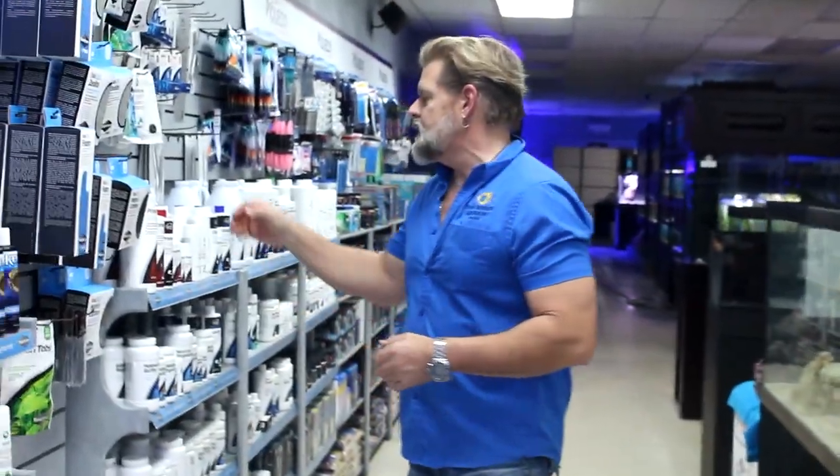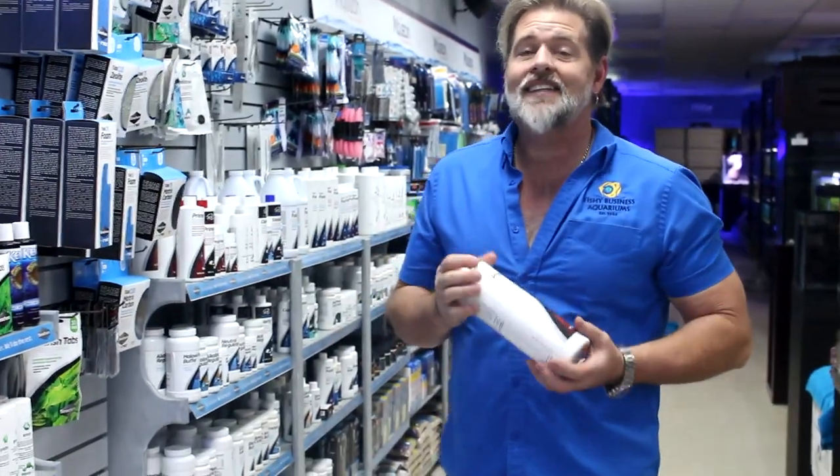Hey, welcome to the weekly update. It's Chuck Mair. I'm getting ready to take you through what came in this week. Follow me. One of the things I want to mention is something that surprises me every week — half of the customers that come in here don't know anything about it, and that's the simple thing of water conditioner.